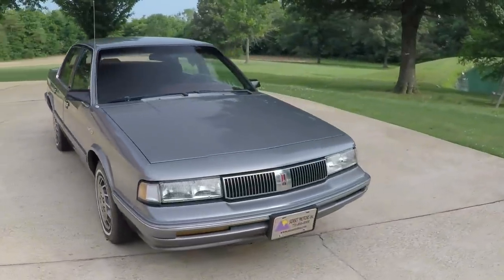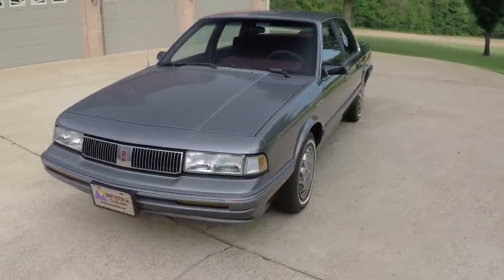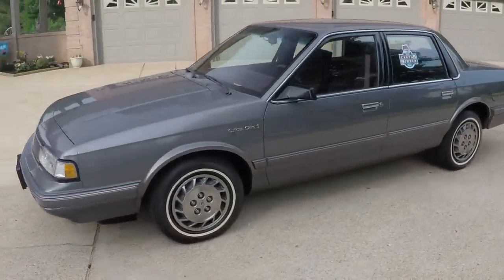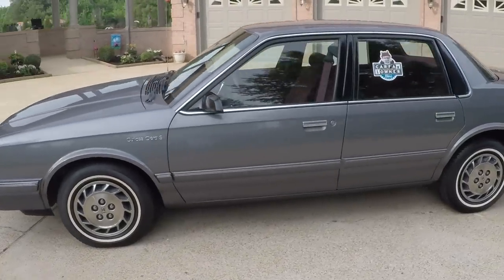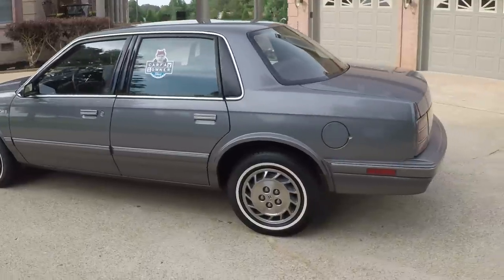Welcome to Sunset Motors. My name is Frank Gerard. We're located in West Tennessee. Once in a while I get one of these — I bought a 1993 Oldsmobile Cutlass Sierra S with only 61,000 miles.